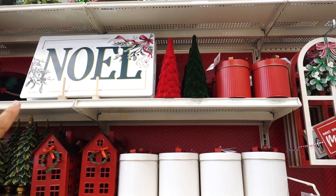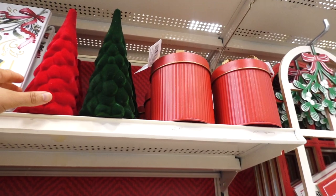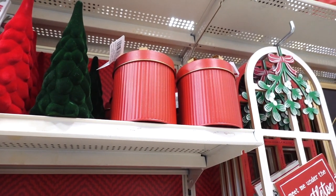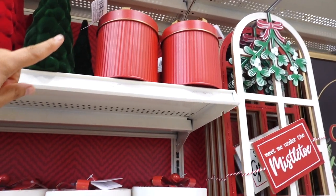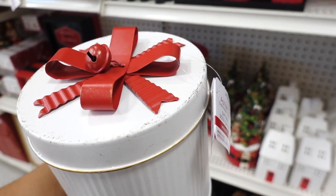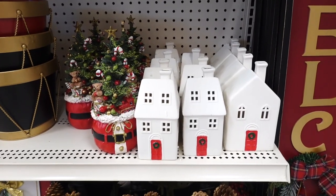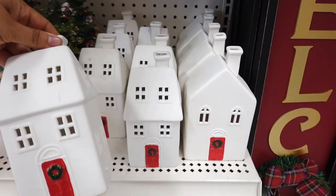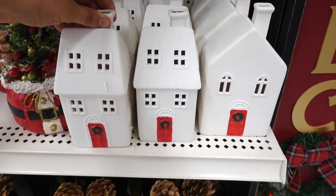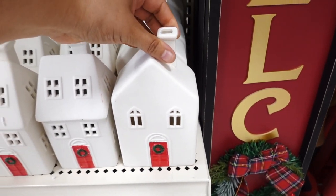They have a Nobel sign but I wouldn't want to bring that down. They have some velvet trees — these are easier to grab — at $16.99. They have some present canisters in red and white, and these tin canisters are $21.99. Then they have the village houses at $16.99. I really like the red door with the wreath in front. Another one is $16.99 as well.